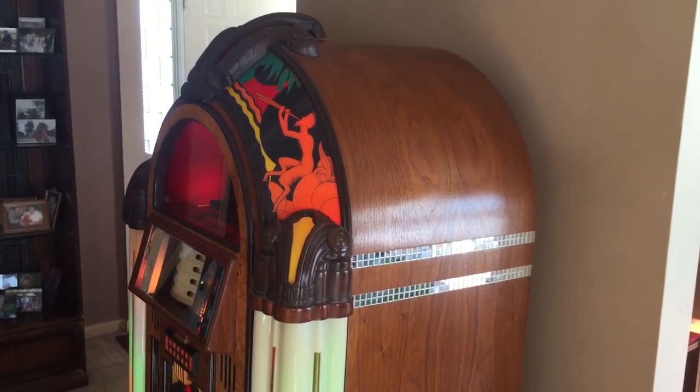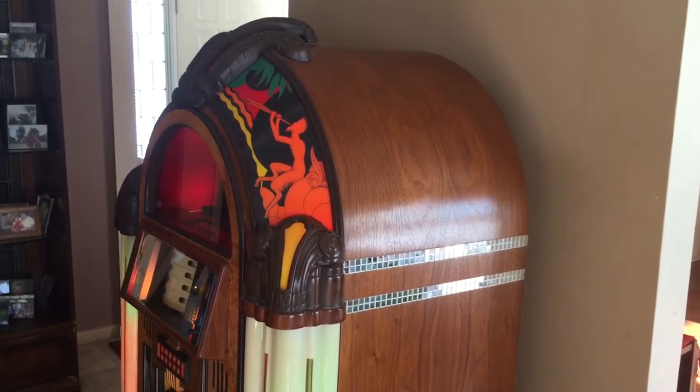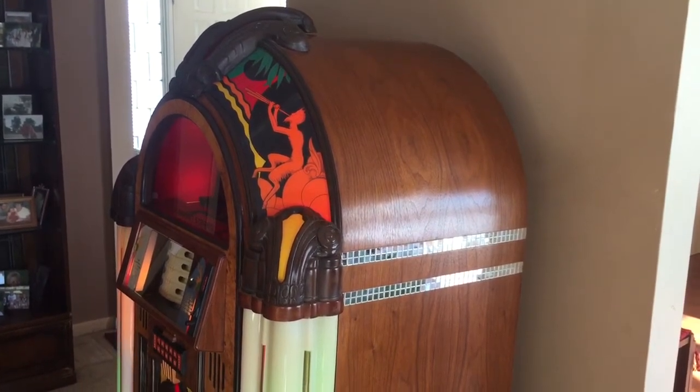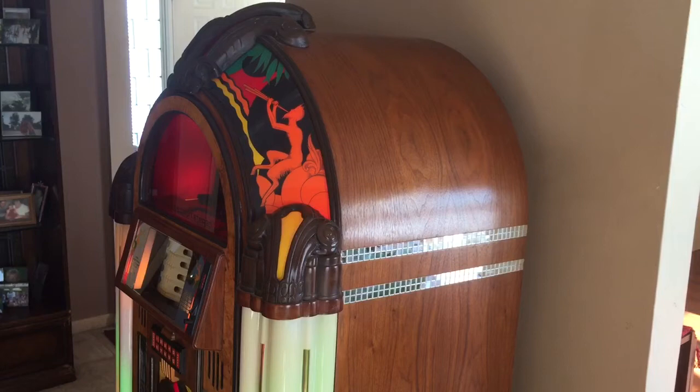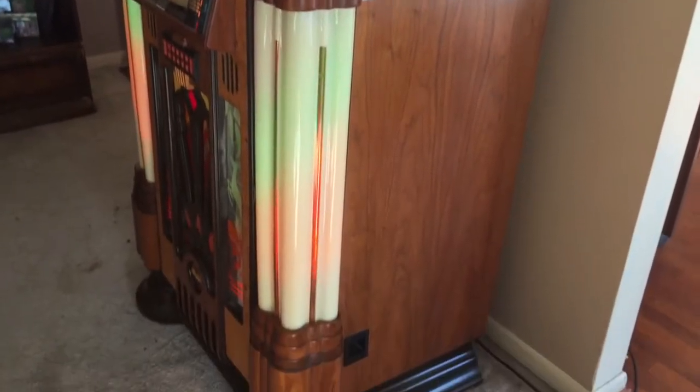Glenn Streeter formed a company called Antique Apparatus and used the finest materials, woods, and veneers to replicate the original 950 cabinet and look, but allow you to play 45 RPM records and have 200 selections, which is the most you can.